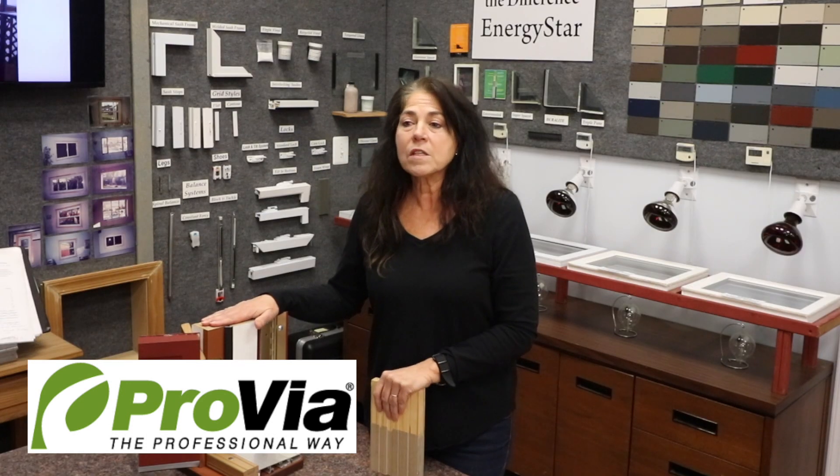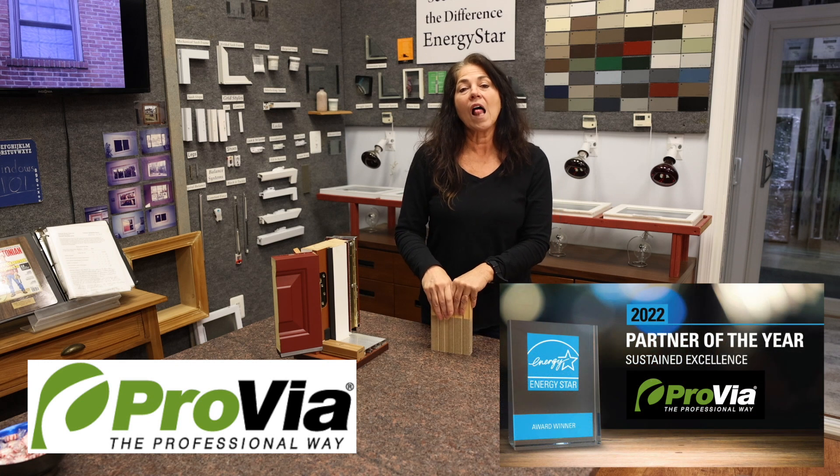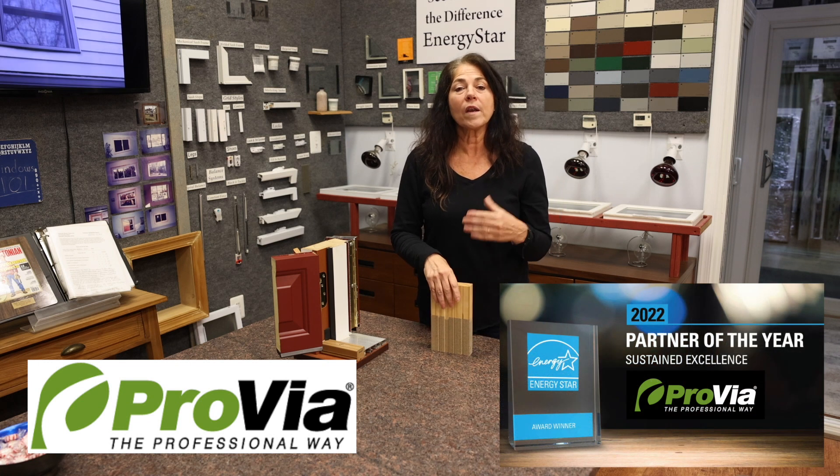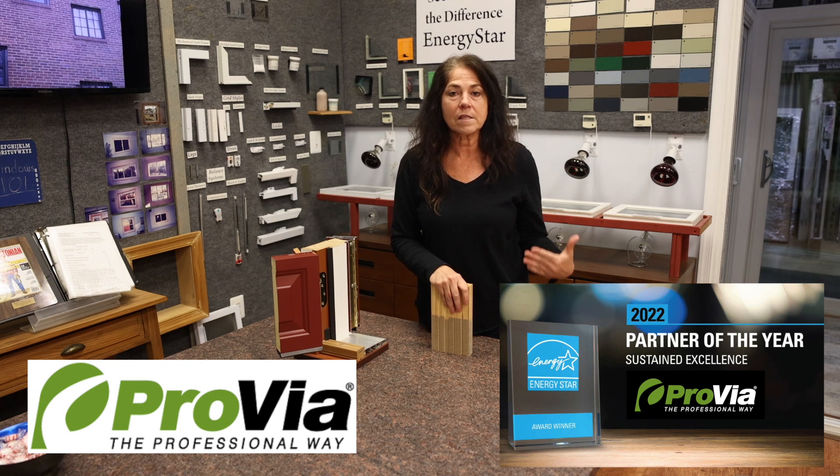The core values include things like sustainability, customer commitment, honesty, and integrity. They have won Energy Star's Partner of the Year 11 times. That's one of the highest awards Energy Star offers and they are always at the top.